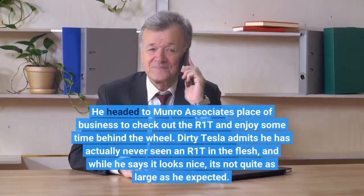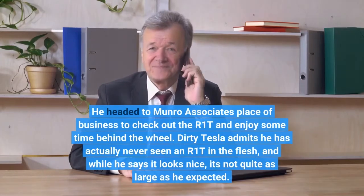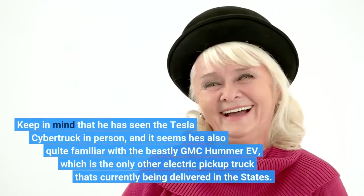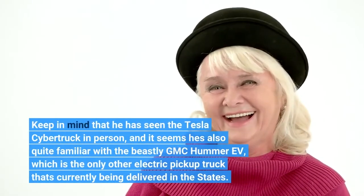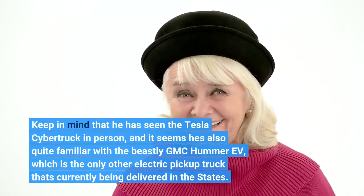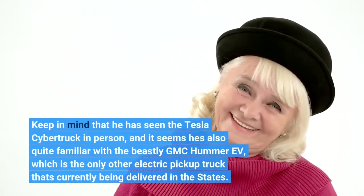He headed to Munro Associates' place of business to check out the R1T and enjoy some time behind the wheel. Dirty Tesla admits he has actually never seen an R1T in the flesh, and while he says it looks nice, it's not quite as large as he expected. Keep in mind that he has seen the Tesla Cybertruck in person, and he's also quite familiar with the beastly GMC Hummer EV, which is the only other electric pickup truck currently being delivered in the States.